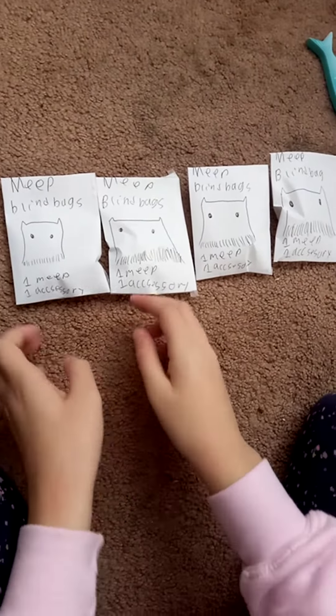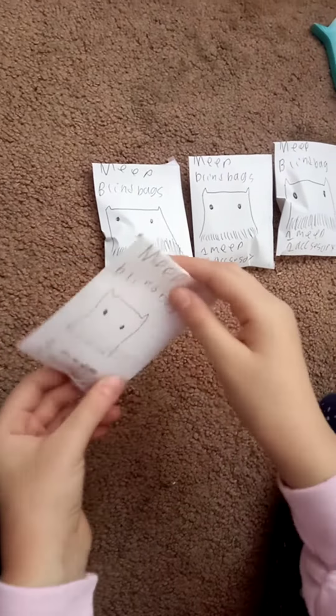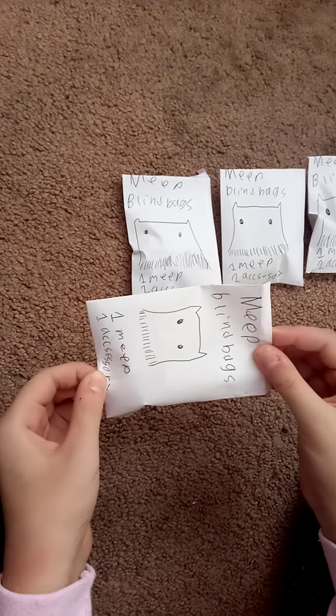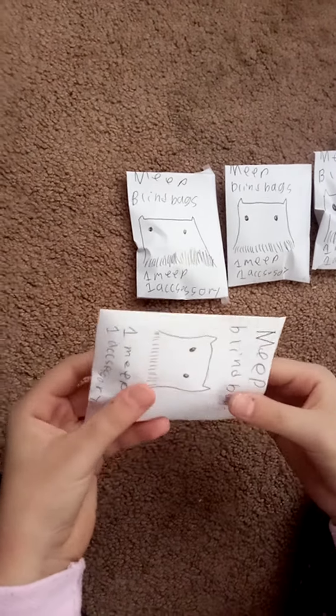Hello guys, I'm back again with more blind bags. I made these with my babysitter, who's holding the camera right now. Let's get right into it, so excited!